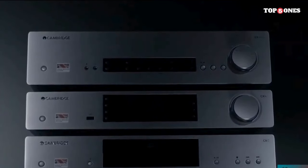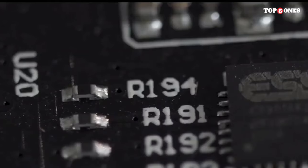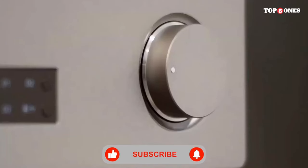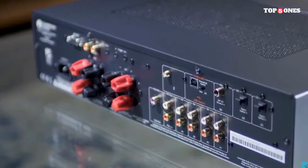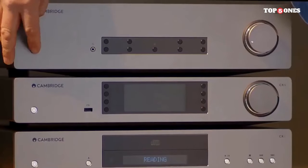Now, on to the features. The AXA 35 is not just a pretty face — it's loaded with features that cater to audiophiles and music enthusiasts alike. With 35 watts per channel, this amplifier delivers a refined and powerful sound. The inclusion of a high-quality Wolfson DAC ensures precise and detailed audio reproduction, making it a standout in its class. Additionally, the AXA 35's Bluetooth connectivity provides a seamless wireless streaming experience.